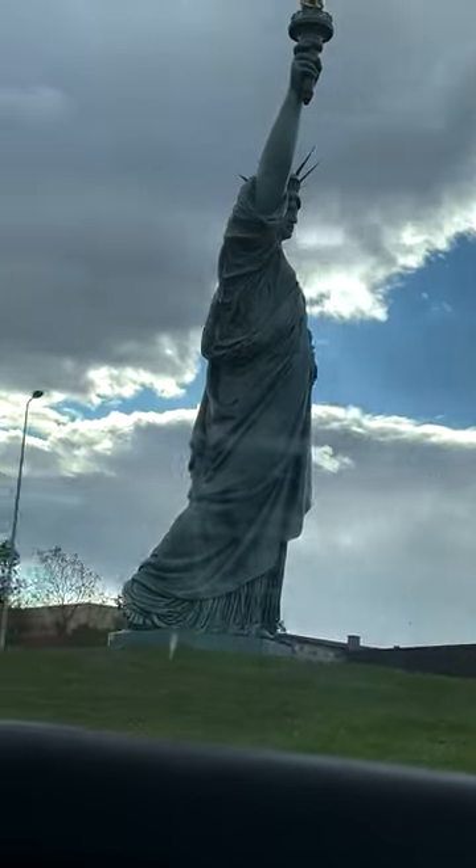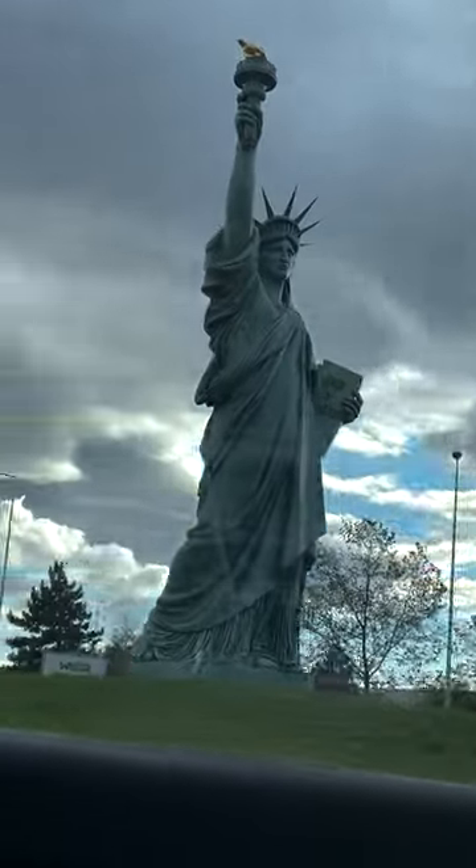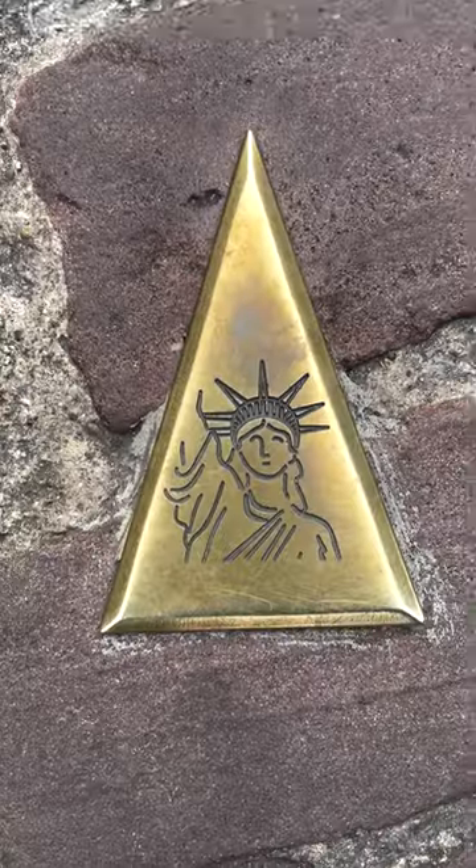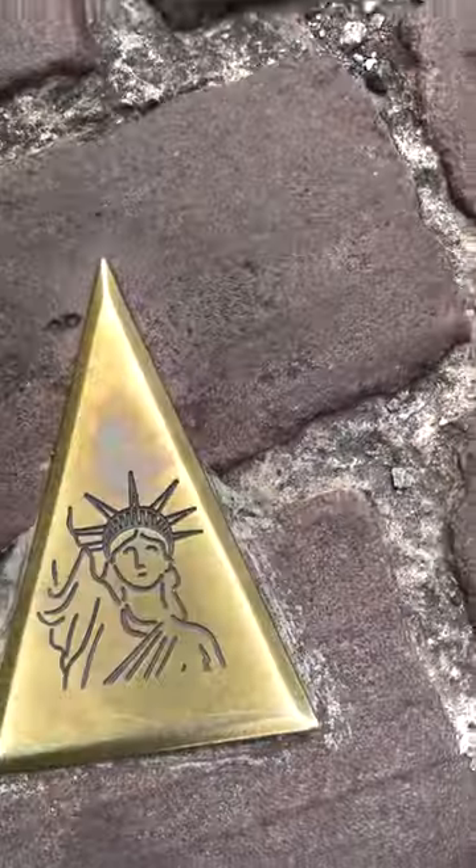One fun fact is that there's a 40-foot tall replica of the Statue of Liberty to commemorate the man who originally designed it, because he was from Colmar. You'll see little bronze triangles on the ground to direct you to where it is.